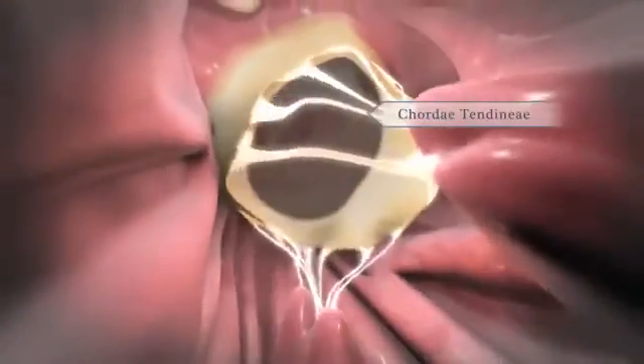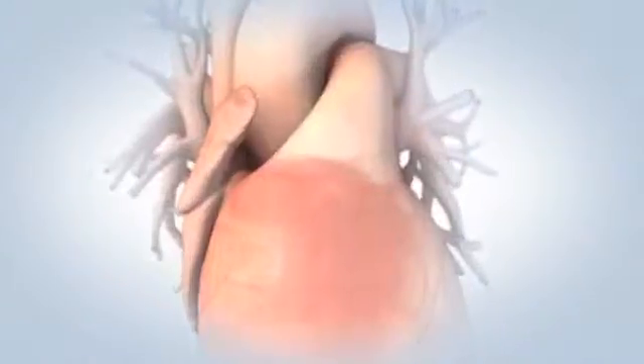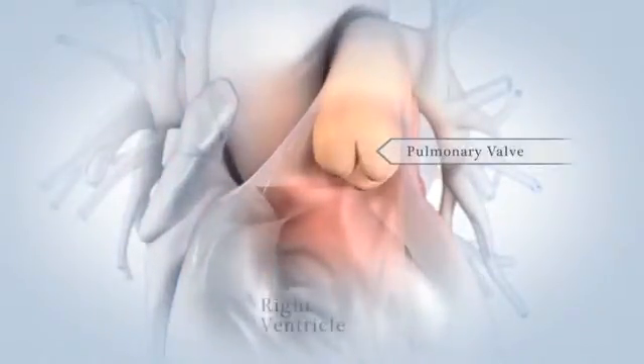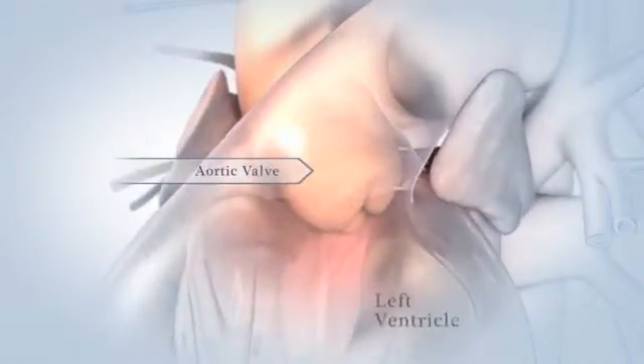Strong thin tissues called chordae tendineae hold your valves in place during the forceful contraction of your ventricles. Blood leaving the ventricles passes through another set of valves: the pulmonary valve sits between the right ventricle and the pulmonary artery, and the aortic valve sits between your left ventricle and the aorta.